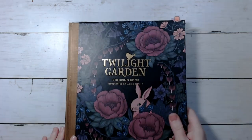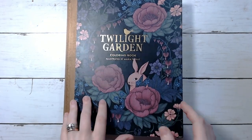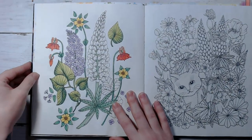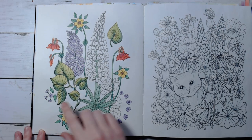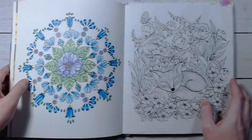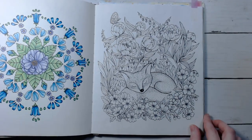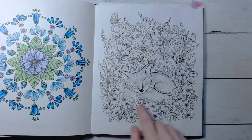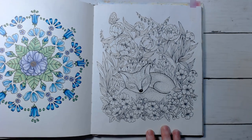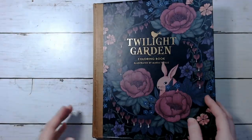Then I've got Twilight Garden by Maria Trolle. I want to finish this page — I started it with markers. And then I want to do this cute little fox over here, so hopefully I can get those two done. This is one of my favorite pages in the whole book, I think it's just so cute. Those are the ones I want to do in there.